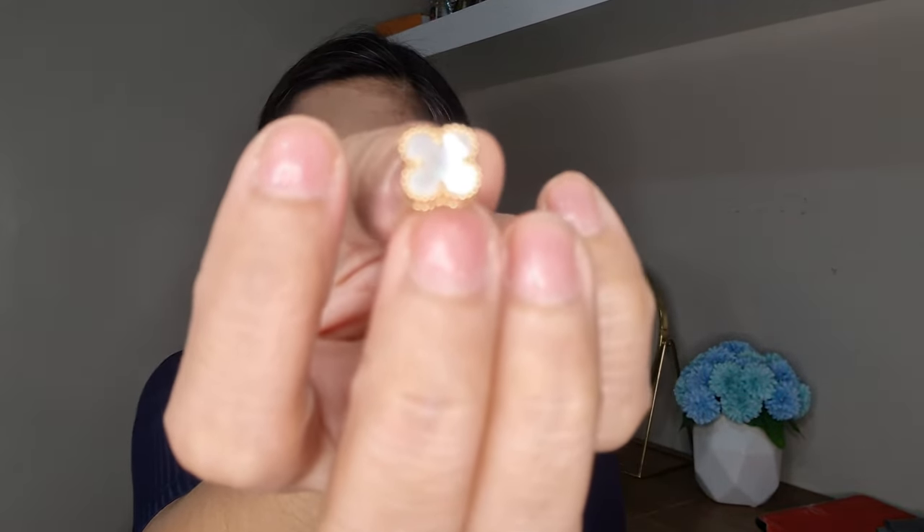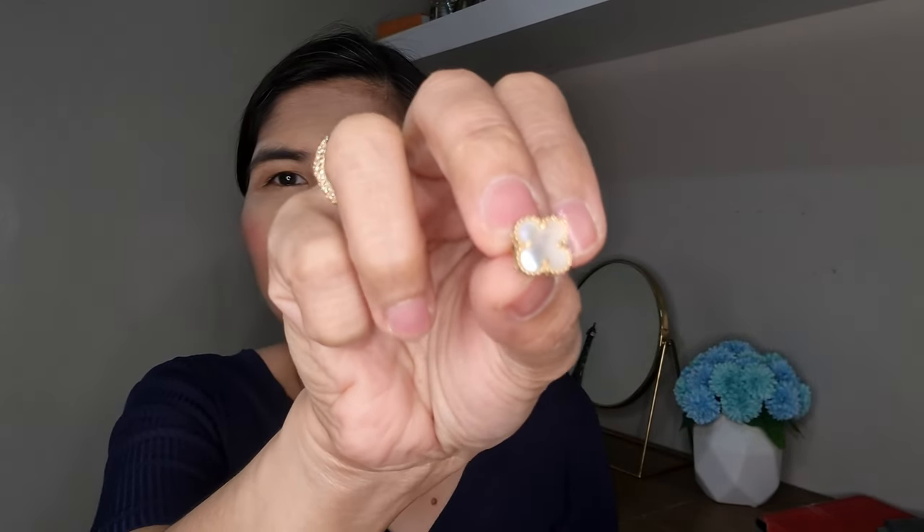So I'll try to wear it so you can see how it looks like. These are the earrings — they're so small. I'll try to wear them.